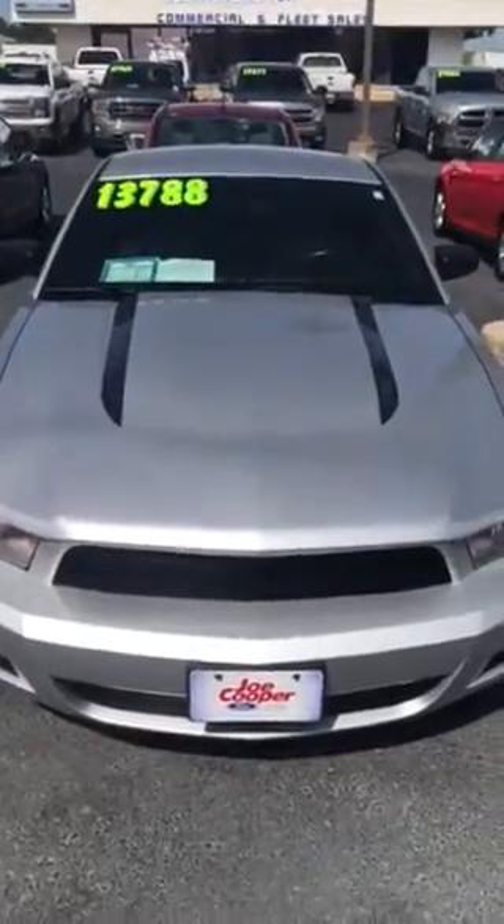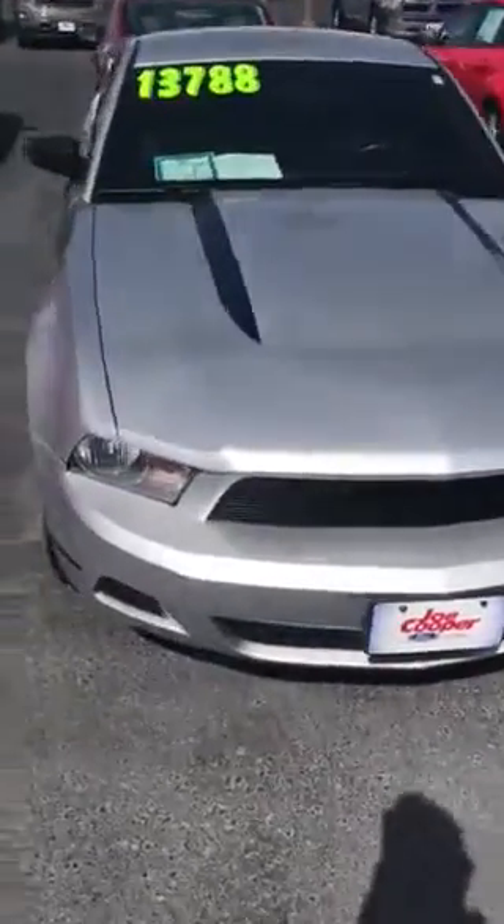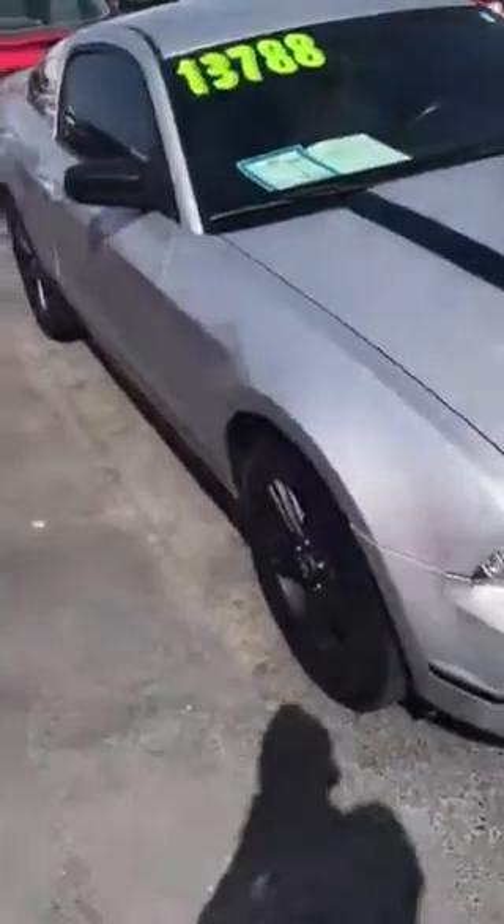Hi Michael, this is Tom Becker from Joe Cooper Ford, just doing a quick walk-around video on the 2012 Mustang that you inquired about.